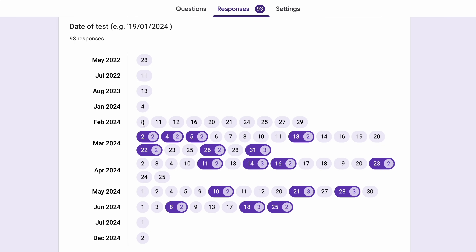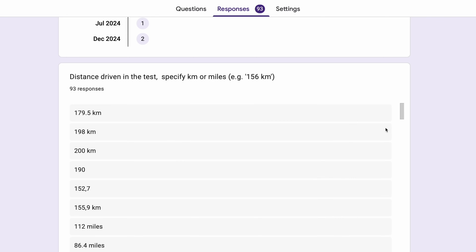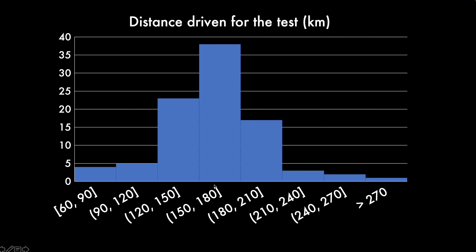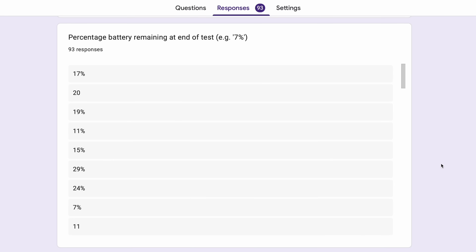In terms of when the tests were submitted, it started in February and we are now in July, with the bulk submitted between March and May — where you get mild temperatures in most of the countries where the tests were performed. In terms of distance driven during the test, it varies quite a bit, but most of the drivers have done something like 150 to 180 kilometers, which is a good stretch to use a good chunk of the battery capacity.